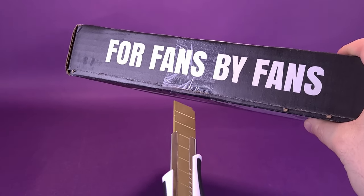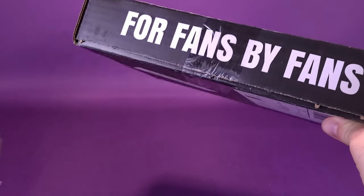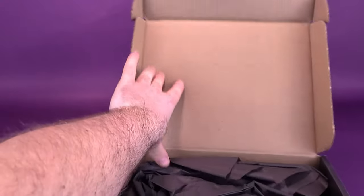Probably shouldn't have done that. We're going to go ahead and take my knife, Mr. Cuttington III, and I'm going to quickly slice the tape from the front and we're going to open up the box to inspect the contents.